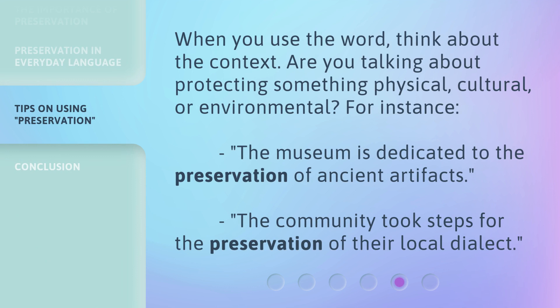When you use the word, think about the context. Are you talking about protecting something physical, cultural, or environmental? For instance: 'The museum is dedicated to the preservation of ancient artifacts.' Or: 'The community took steps for the preservation of their local dialect.'